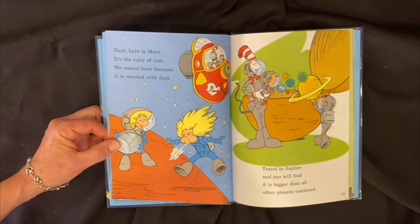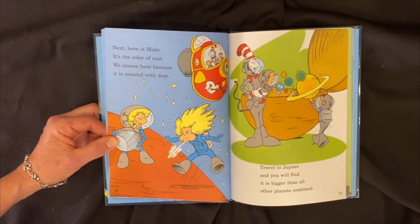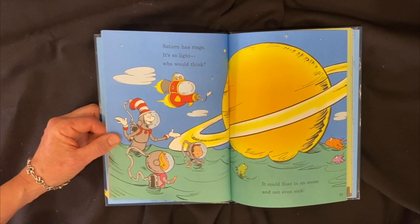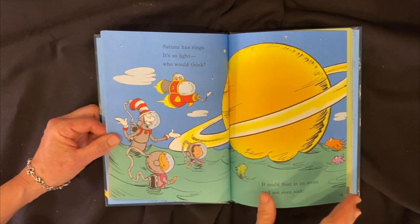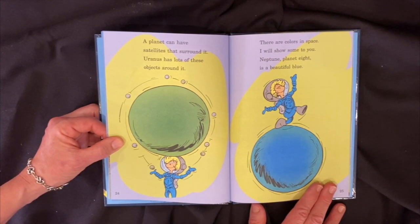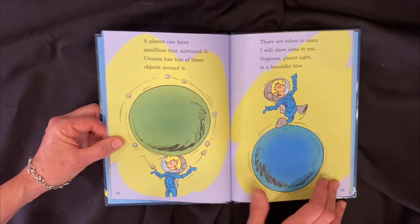Next, here is Mars. It's the color of rust. We sneeze here because it's covered with dust. Travel to Jupiter and you will find it is bigger than all the other planets combined. Saturn has rings — it's so light, who would think it could float in the ocean and not even sink. A planet can have satellites that surround it. Uranus has lots of these objects around it. Neptune, planet 8, is a beautiful blue.